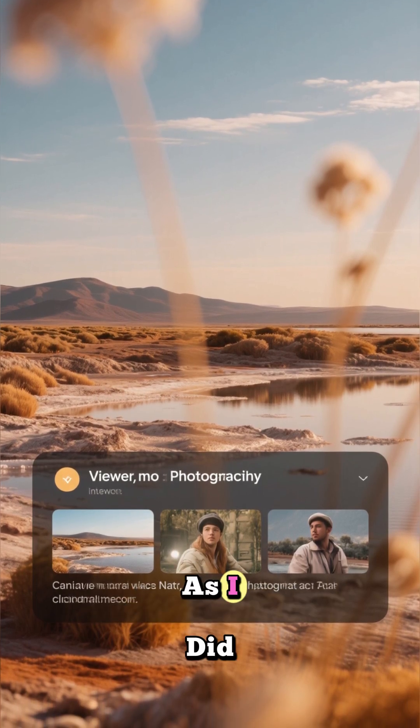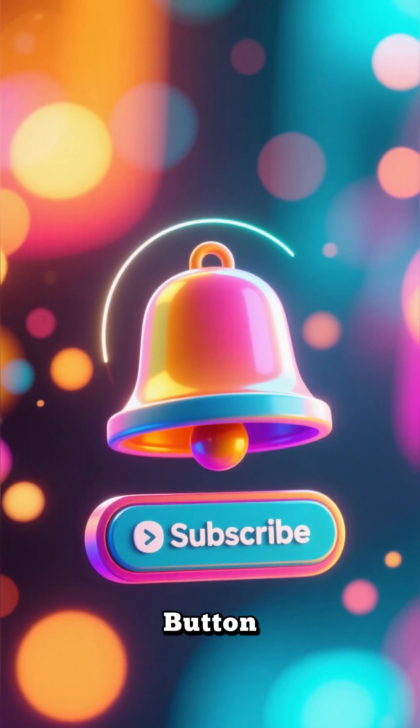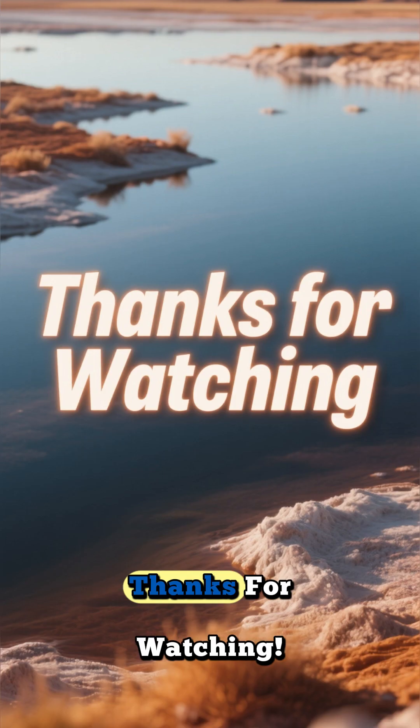If you found this as mind-blowing as I did, please give this video a big thumbs up, share it with your friends, and don't forget to hit that subscribe button and ring the notification bell so you don't miss out on our next adventure into the unknown. Thanks for watching.